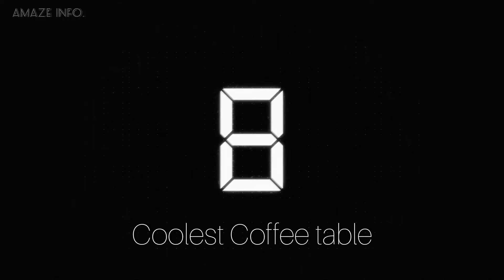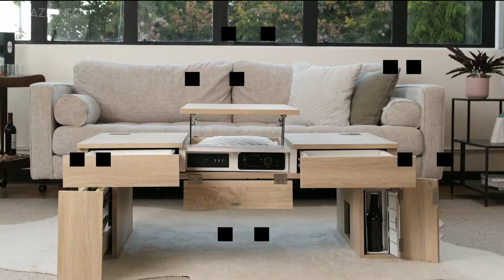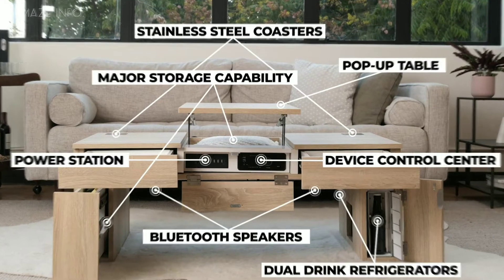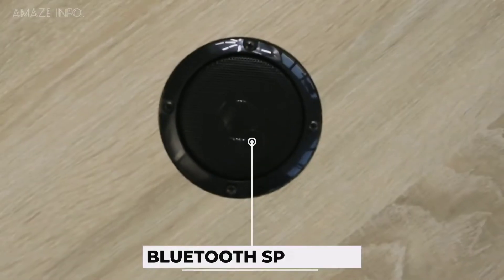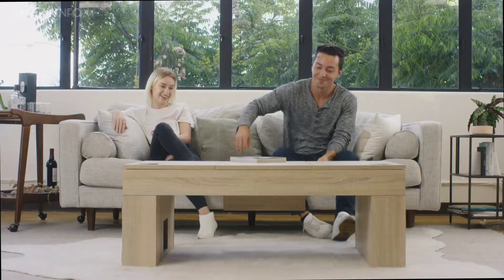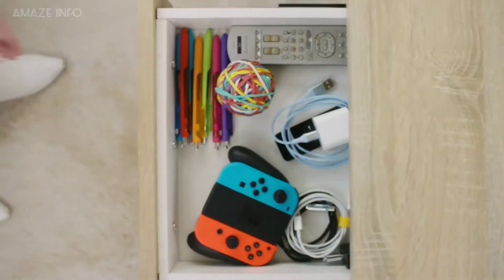Number 8: Coolest Coffee Table. Hidden within the high-end wood construction is the ultimate relaxation and entertainment setup. The Coolest Coffee Table is everything you need to watch the big game, cozy in for a movie night, or just kick back and relax. Everything is perfectly integrated into this table that fits with any vibe or decor.